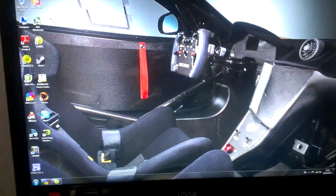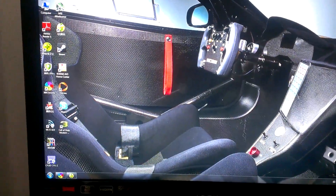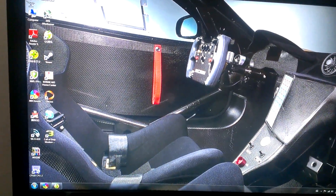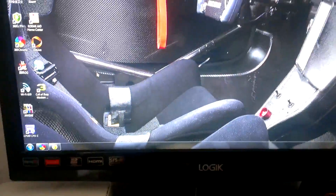Hi there, ChunggyNSX again. From my first video where I showcased my computer, I forgot to show that my computer's CPU and GPU were running at the speeds I specified. So I'm just going to do that now.